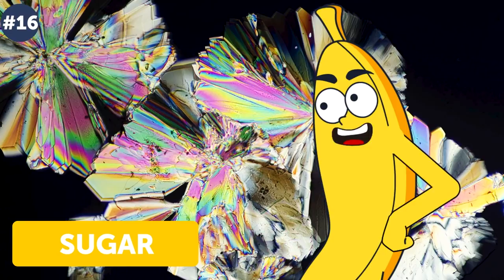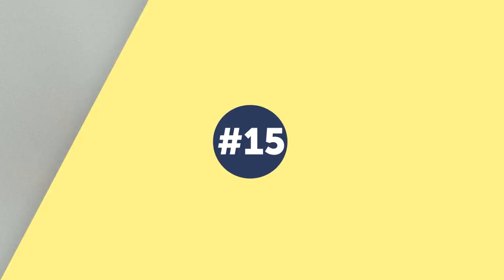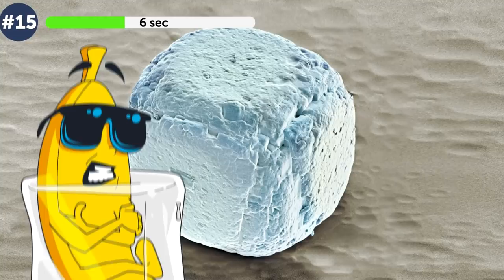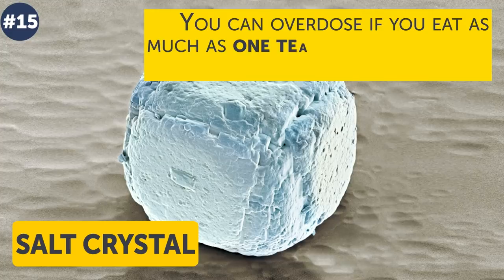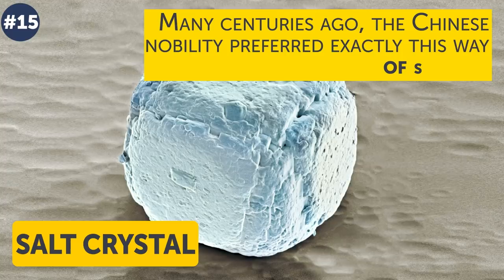That's right — amateur rocket fans burn a concoction that contains sucrose, and it can power a baby rocket. Number 15: is it an ice cube or a piece of coloring chalk? Actually it is a salt crystal. An interesting and a bit scary fact: you can overdose if you eat as much as one teaspoon of salt for each nine pounds of your weight, and this overdose can become fatal. Many centuries ago, the Chinese nobility preferred exactly this way of suicide.